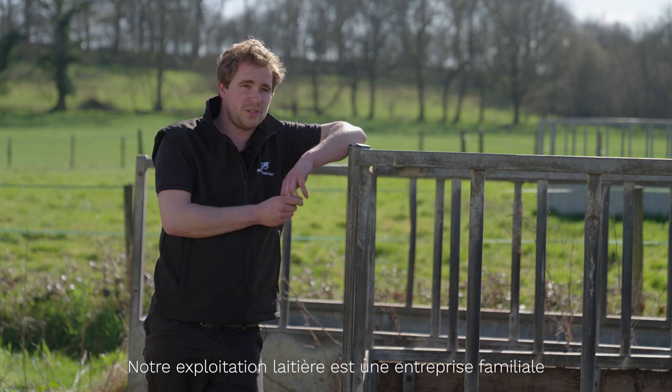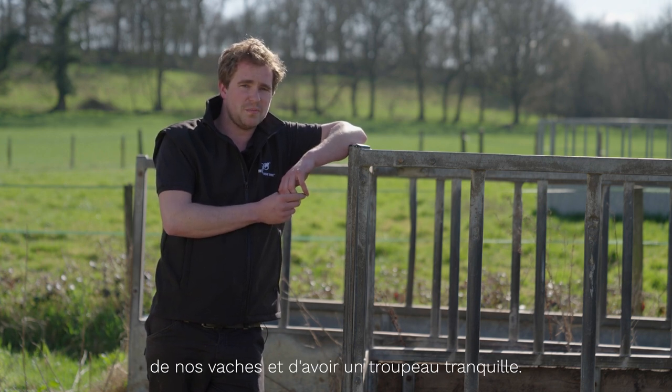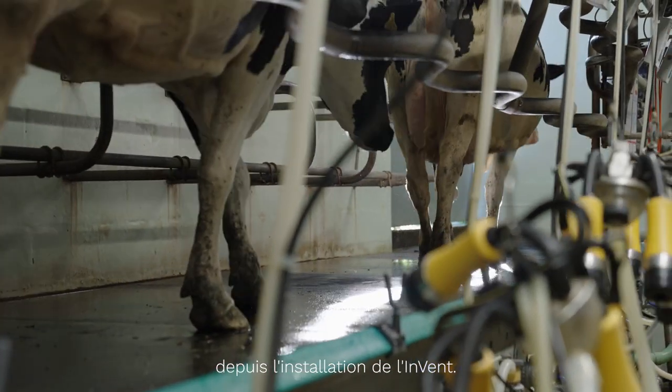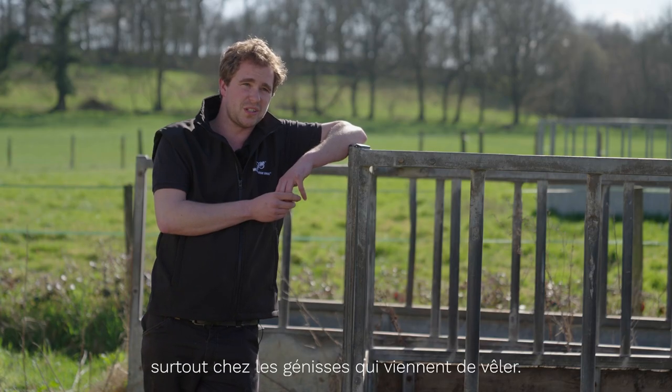We always pride ourselves on our cows being very quiet. At a family farm it's only us around them, but I think in-parlour behaviour we have less kick-offs since we've had the Invent. I think the less pressure on the teat is definitely improving, especially with the freshly calved heifers.